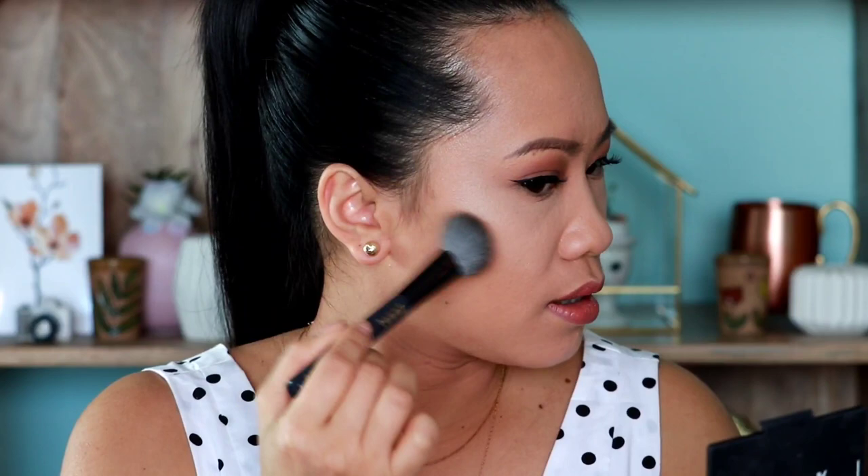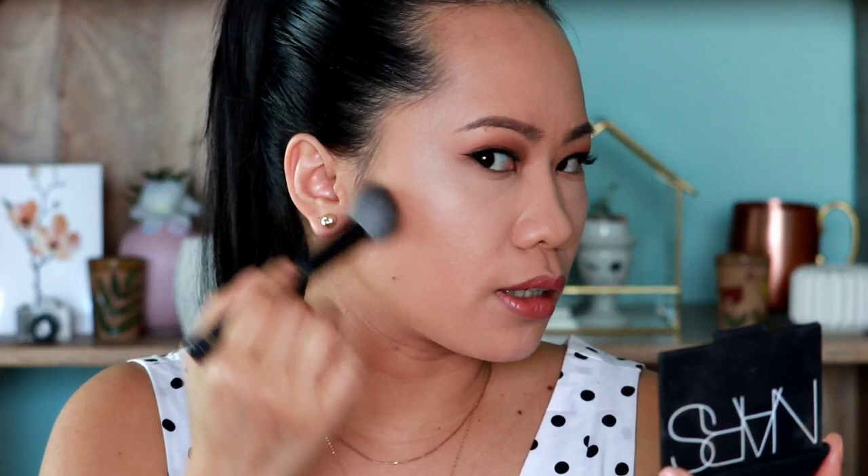Mag-uumpisa tayo dyan. Light-handed — kailangan light pressure. Umumpisa tayo dyan — as nakikita ninyo guys. And then, build up. Hindi pwede na igaganoon mo siya — super, super strong. Ganun lang. Build up. Tap the excess ulit. And then, start putting — start putting. As nakikita ninyo, meron na akong shadow na nagagawa dyan. Yun ang gusto natin. Hindi tayo pwedeng gumanoon.